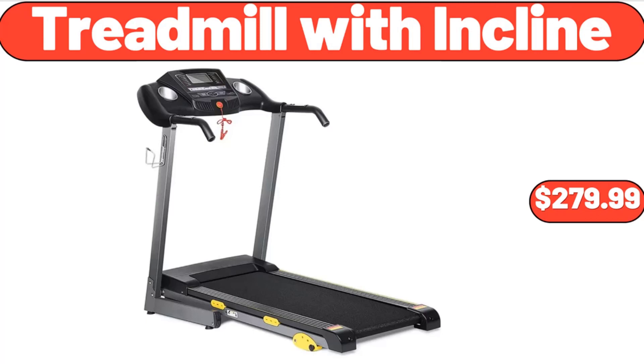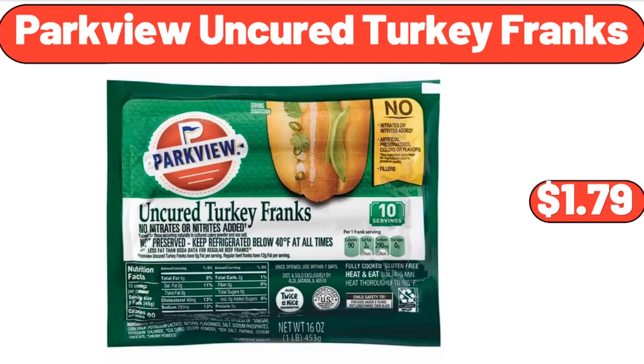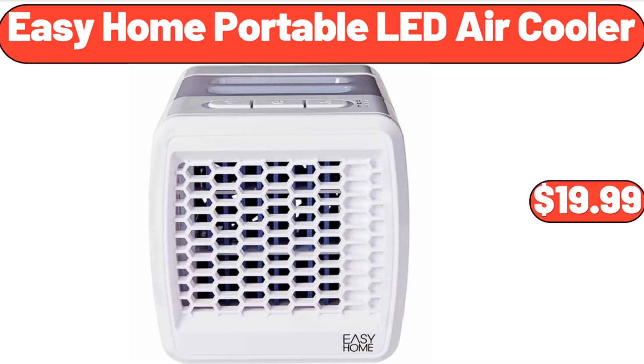Treadmill with Incline, $279.99. Small Ceramic Plates, 6-Piece, $16.99. Parkview Uncured Turkey Franks, $1.79. Easy Home Portable LED Air Cooler, $19.99.